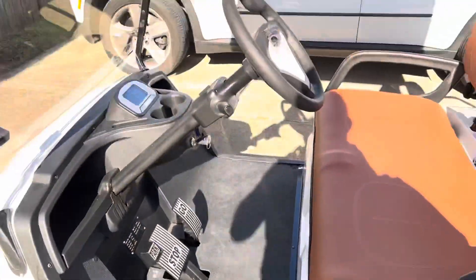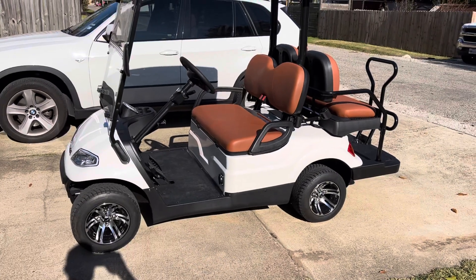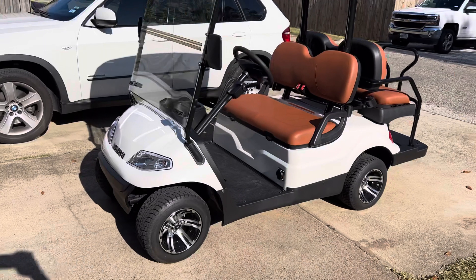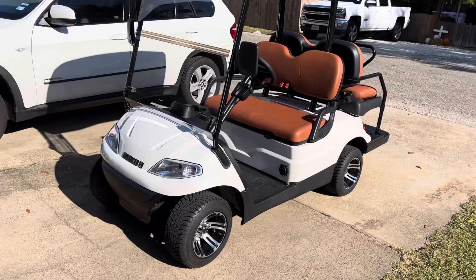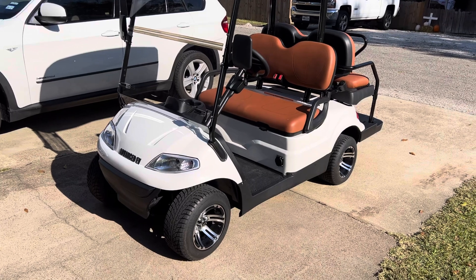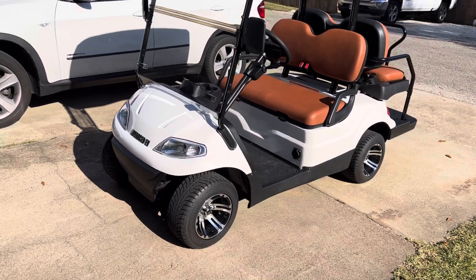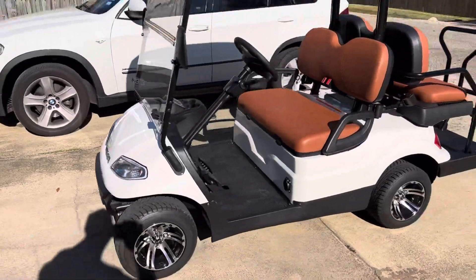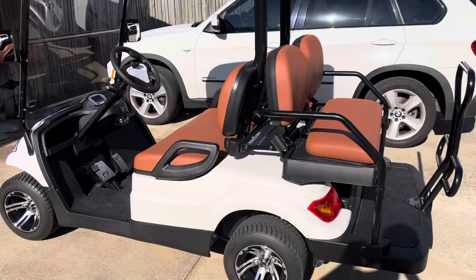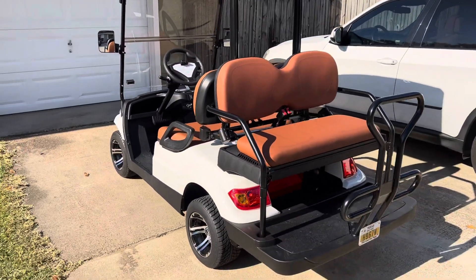There are a lot of different models made by Advanced EV. This would be the EV1-4, which is the four-seater non-lifted version. They do make a lifted version, but my understanding is that if you buy a non-lifted cart, you cannot lift it later — they don't sell a separate lift kit, and it's a different frame than the lifted ones. They also have six-seater models and another model called the Advent.